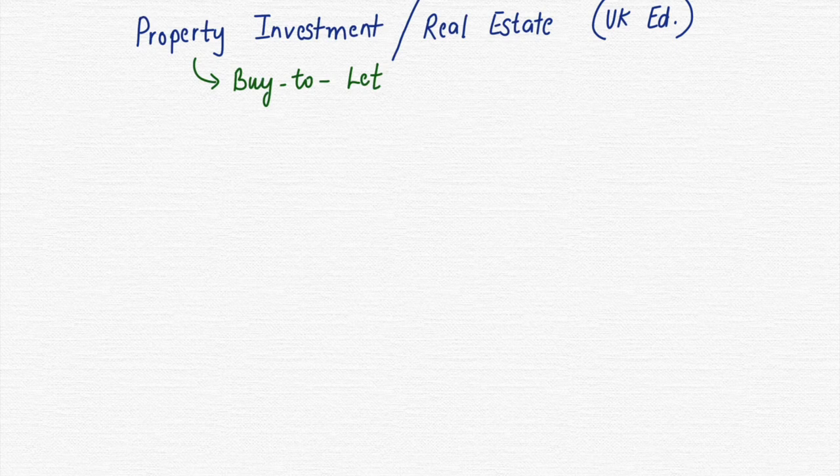With everything that's been happening the past week in regards to the tax cut and the mortgage crisis, I thought it would be a great time to put up a video on property investment, and particularly if you're in the buy-to-let market. So if you're a landlord who has a house given out to rent, or if you're trying to enter the buy-to-let market, there are five things you should keep in mind.